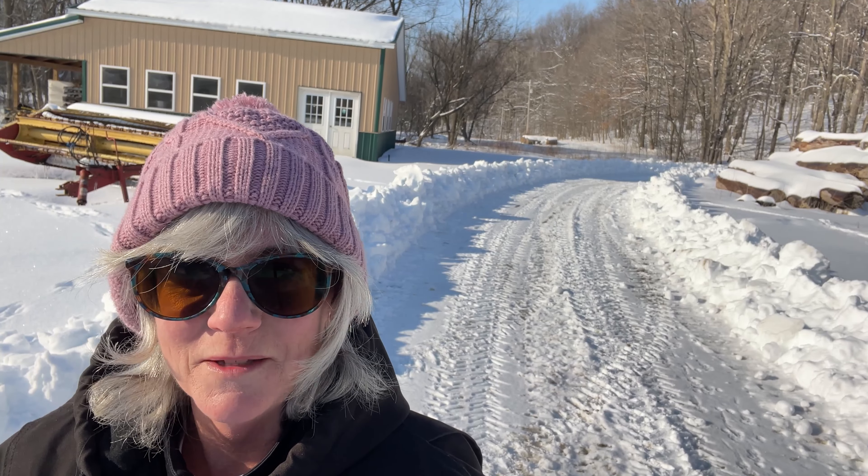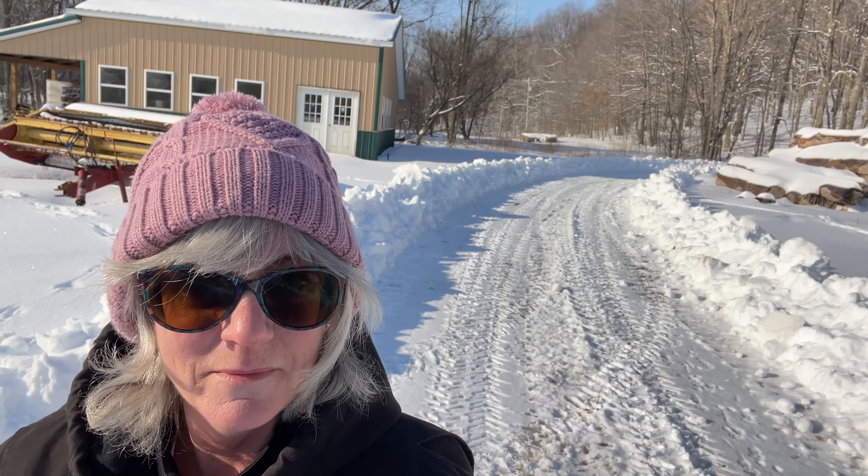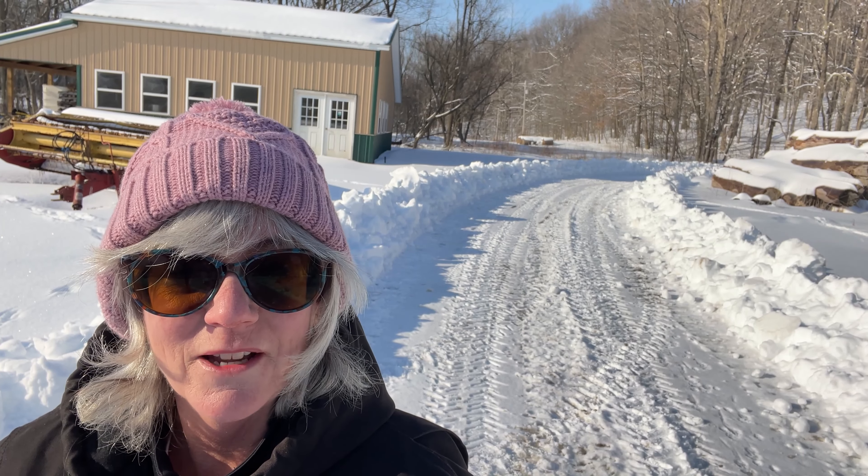We've had all kinds of issues and problems going on around here. I'll take you through some of the stuff that's been going on and how we're dealing with it, but we're surviving. One of the issues was the snow — we got quite a bit of it and it was hard walking back to the greenhouse, so Doug was able to get his bulldozer out and make some paths.